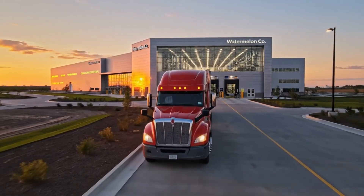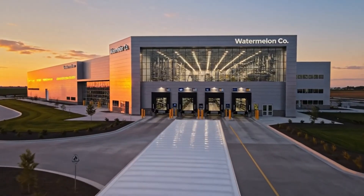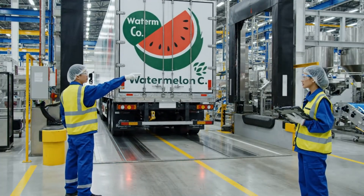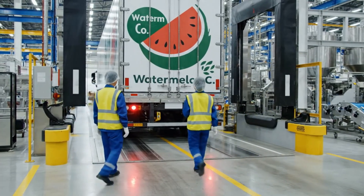Welcome to the future of food processing. Our state-of-the-art facility ensures peak freshness from the field to your table, utilizing advanced robotics throughout the entire operation.